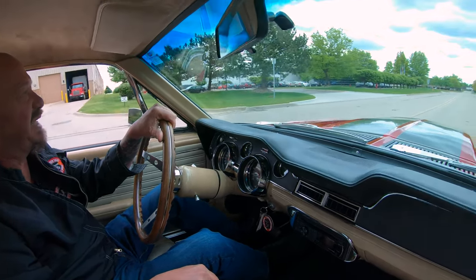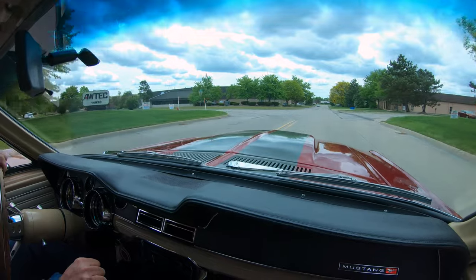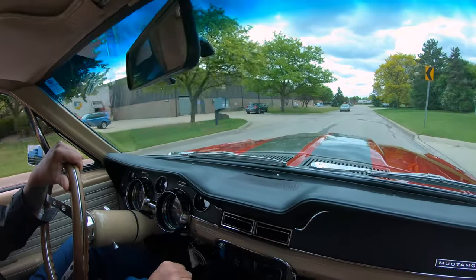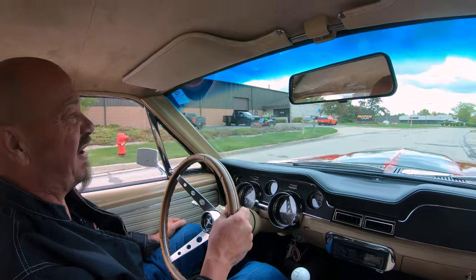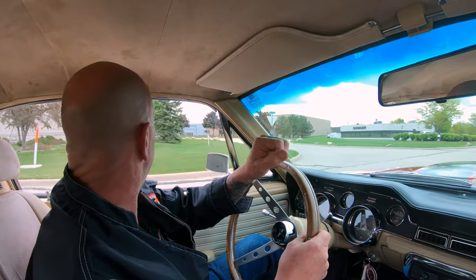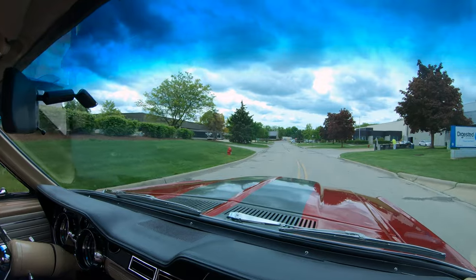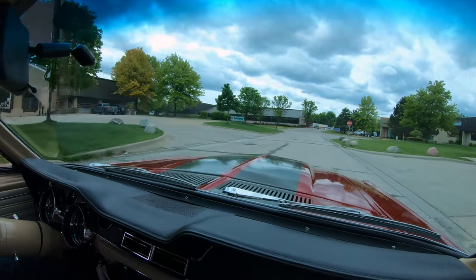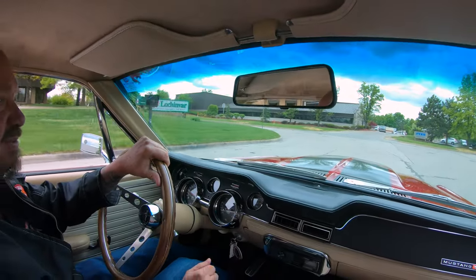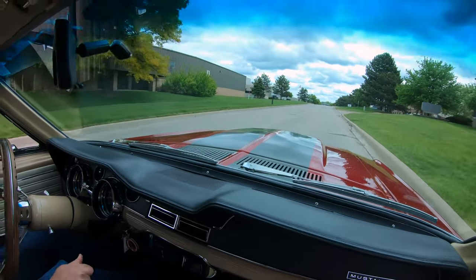All right, it is '68 Mustang fastback time — you want to talk about a sweet sound, listen to that! Love the dual exhaust on this 351, just sounding amazing. The Mustang fastback is probably one of the most popular cars at any car show. Everybody loves Mustangs — everybody can remember their dad having one, their uncle, their grandpa. With the five-speed in it you can really make those pipes talk.